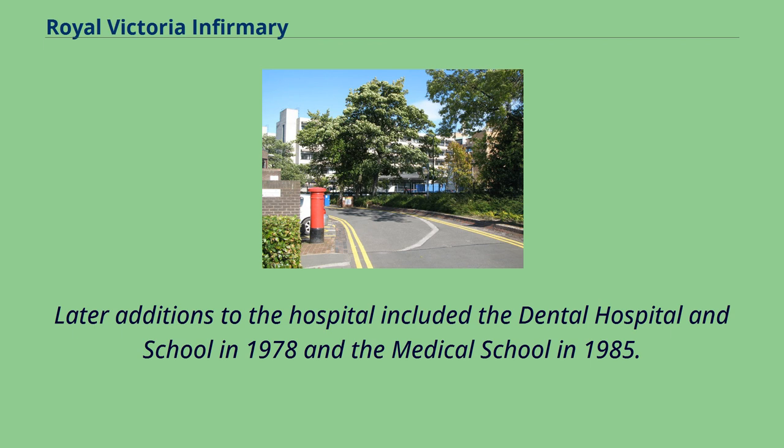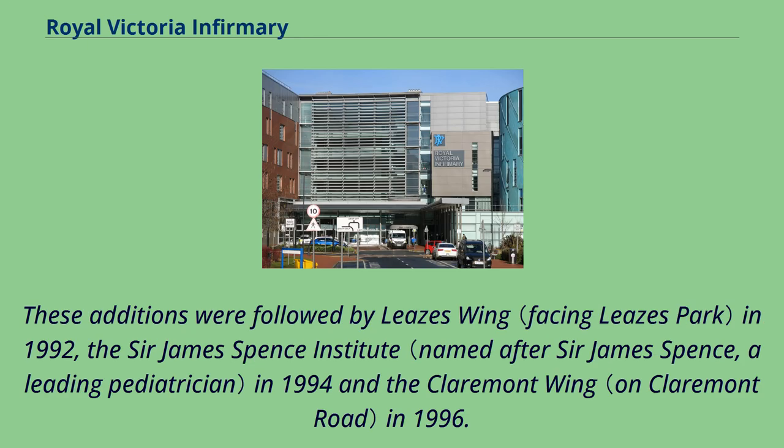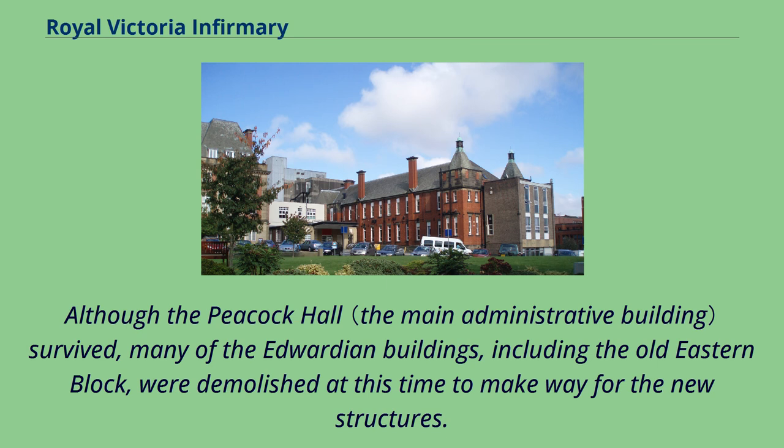Later additions to the hospital included the dental hospital and school in 1978 and the medical school in 1985. These additions were followed by Leazes Wing in 1992, the Sir James Spence Institute in 1994, and the Claremont Wing in 1996. Although the Peacock Hall survived, many of the Edwardian buildings, including the Old Eastern Bloc, were demolished at this time to make way for the new structures.